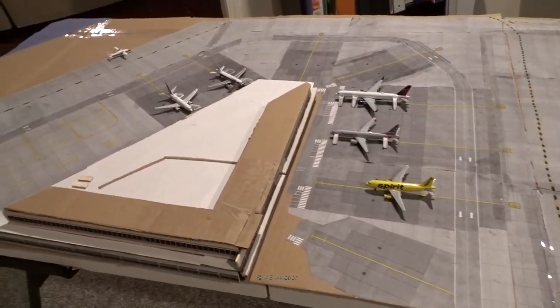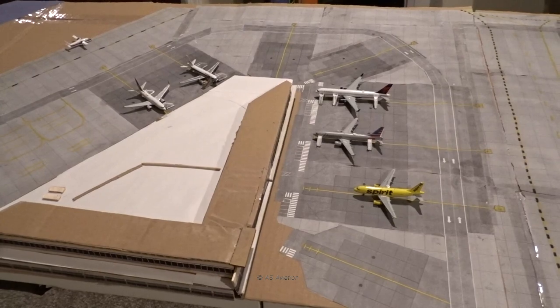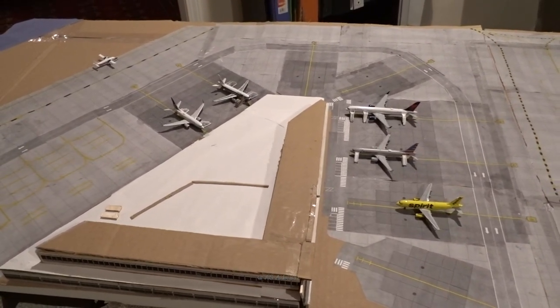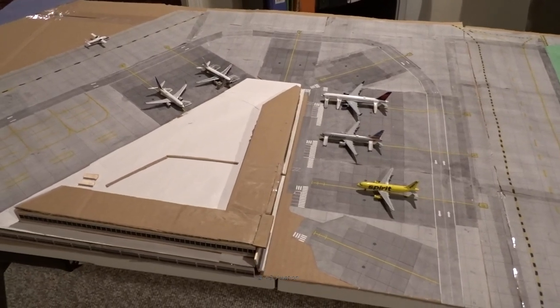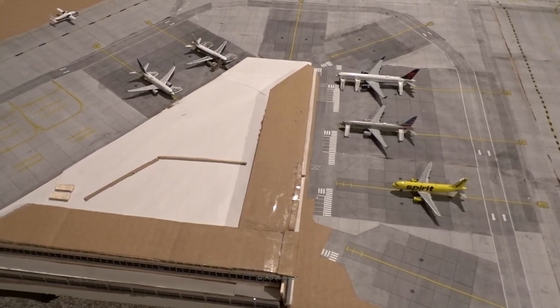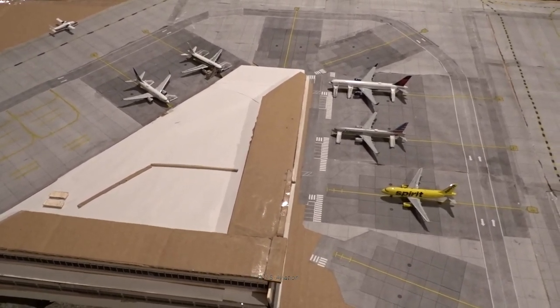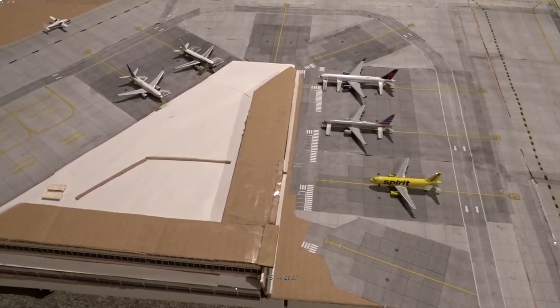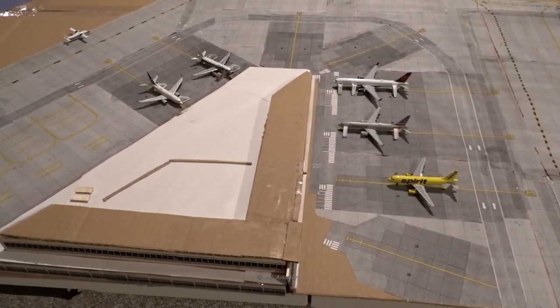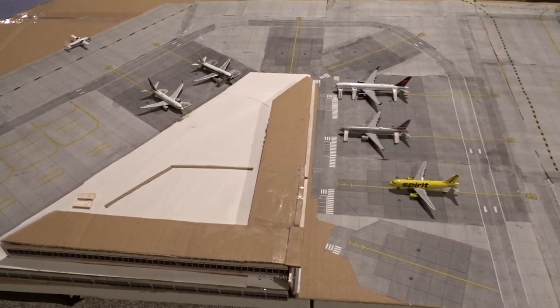That concludes the airport update — hope you enjoyed it. This is pretty average for a St. Thomas update at about eight and a half to nine minutes. If you enjoyed it, please leave a like and comment with any feedback or suggestions for future videos. If you're new to the channel, hit subscribe. Thank you very much, and hopefully I'll be back with another video soon — take care and see you later!